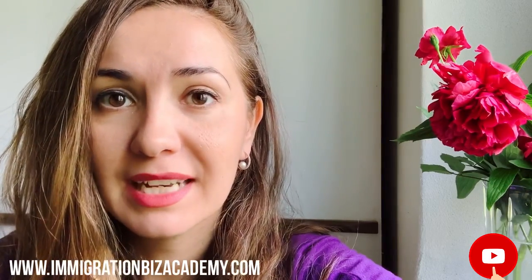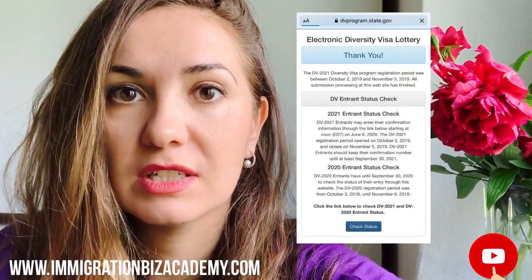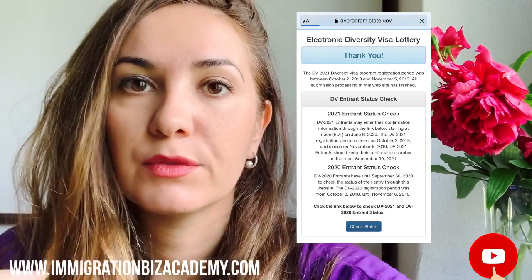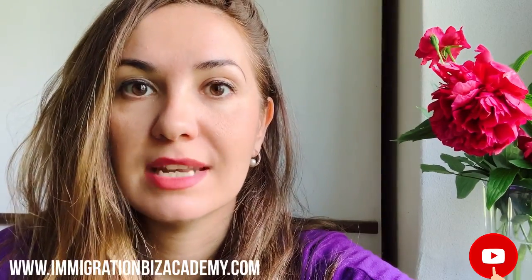You're going to go ahead and open the link. This is going to be the link at dvlottery.state.gov. And it's going to actually take you to dvprogram.state.gov, which is the new website. But even if you use the old website, it's going to redirect you to the new website. And then you're going to enter the confirmation number.